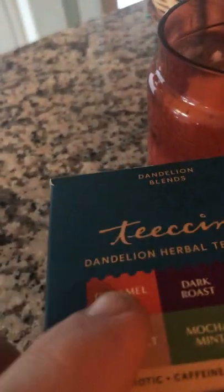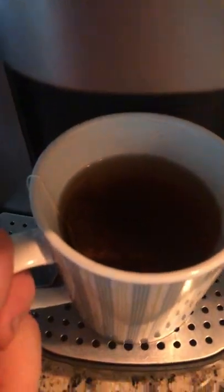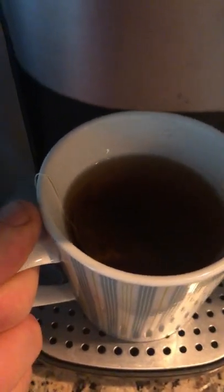I haven't had coffee in a number of years, so I figured I would try this. I heard about it a couple years ago. Dandelion coconut will probably be my drink of choice. It starts out looking like tea and then it turns into coffee. I'll let it steep for about five minutes.